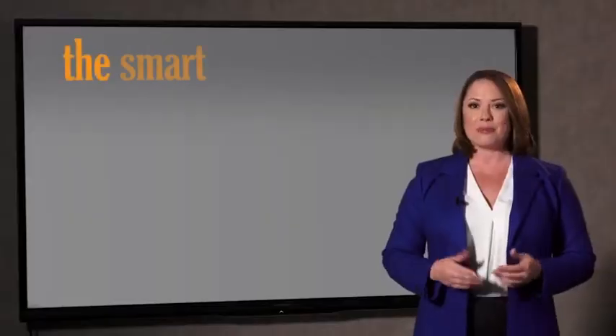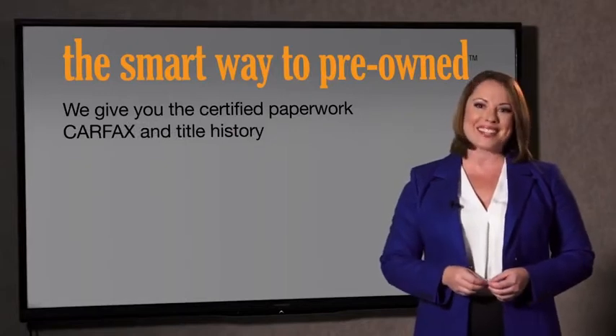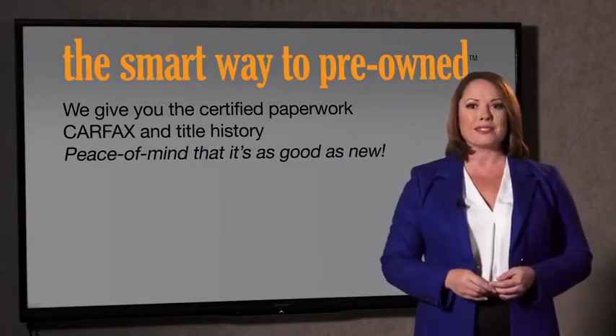All of our pre-owned vehicles go through at least a rigorous 150-point inspection, checking more than just brakes and tires. The best thing I like about Smart Way pre-owned, besides the great price I got, is that I know I bought a good car. Why should you worry if the odometer's been rolled back, or you're the victim of a salvaged or rebuilt vehicle, or worse, a washed title? We give you the certified paperwork, along with the CarFax and the title history, providing you with the peace of mind that your certified pre-owned is as good as new.